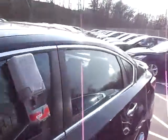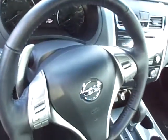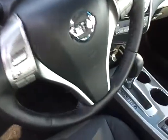Standard remote start is included. You've got your intelligent entry system, all of your power windows, locks and mirrors. Power seat is right down here. You have a heated steering wheel, all of your steering wheel mounted audio controls, cruise controls, and Bluetooth for up to 5 cell phones.